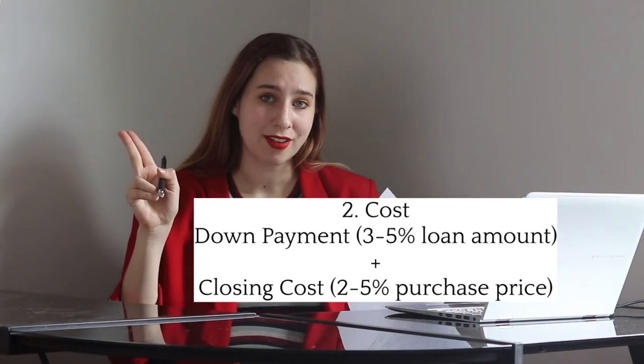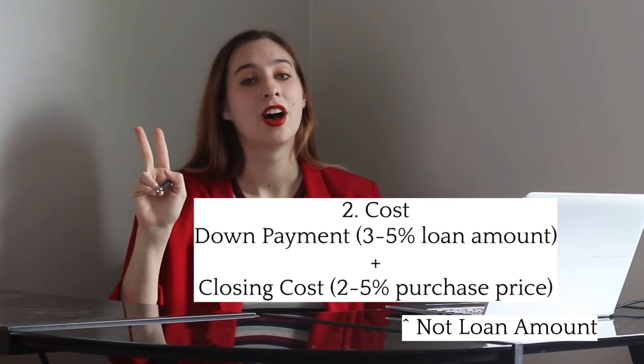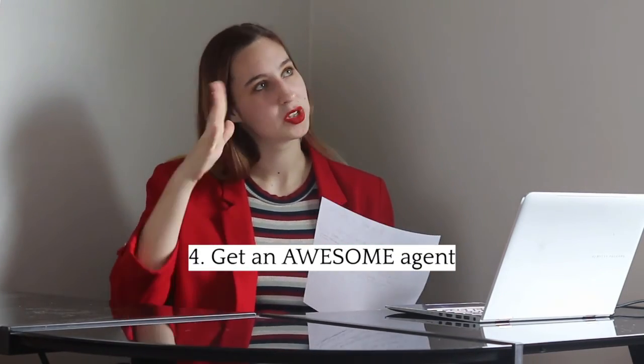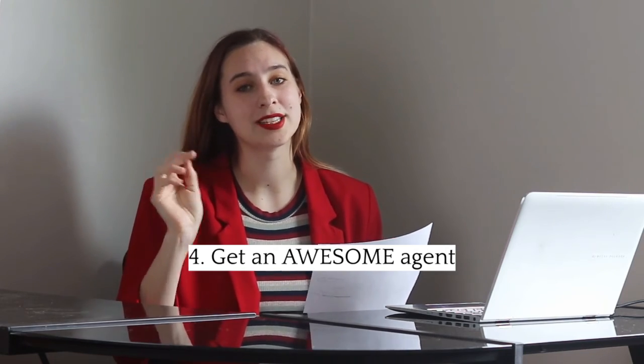Let me sum it all up. Step one: check your credit score and figure out which loan program may be best for you. Step two: make sure you have money for the down payment — three to five percent of the purchase price — plus two to five percent of the loan amount for closing costs. Step three: get that pre-approval so you can go see houses as they hit the market. Step four: get an agent to help you get a house on the terms and at the price that works for you. Thanks for following along throughout this video — I hope all the tips and tricks were helpful. Have a great day and remember to follow me as we change housing one life at a time.